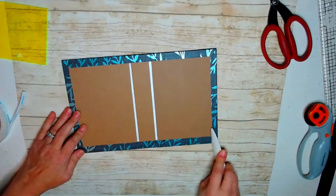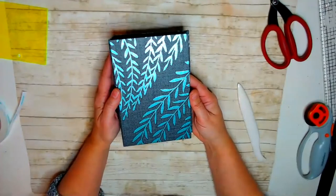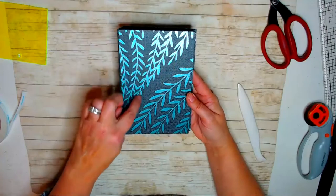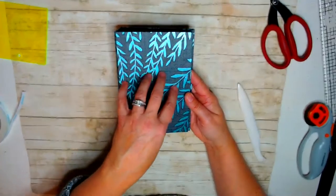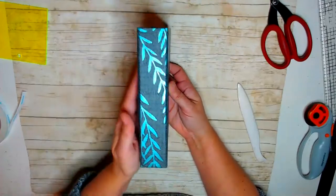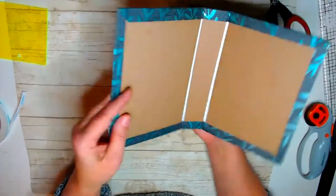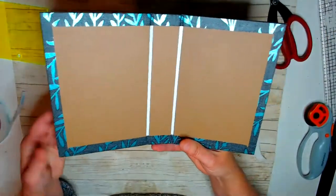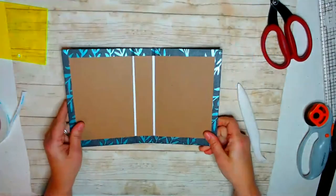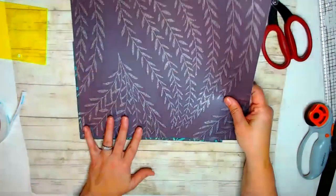Then just give it an extra burnish — the perfectionist in me — just to make sure all edges are nice and clean. Burnish here as well. Oh, I love it! I love love love it. See how perfect your spine is — it just looks so professional. And we love our new way of making corners.